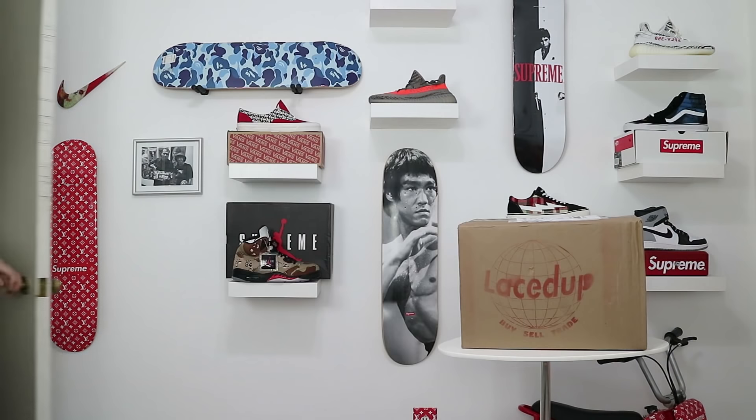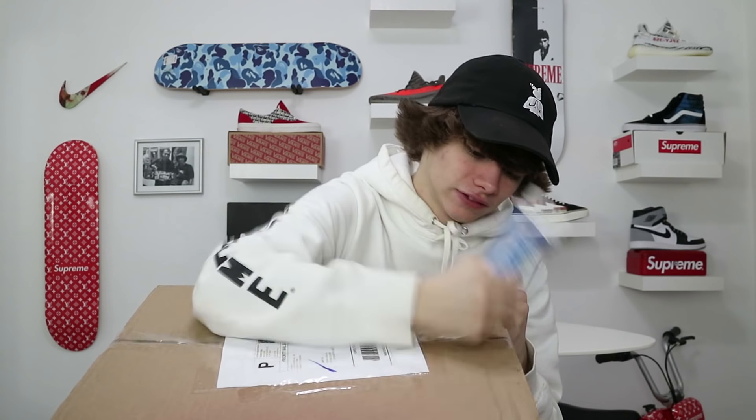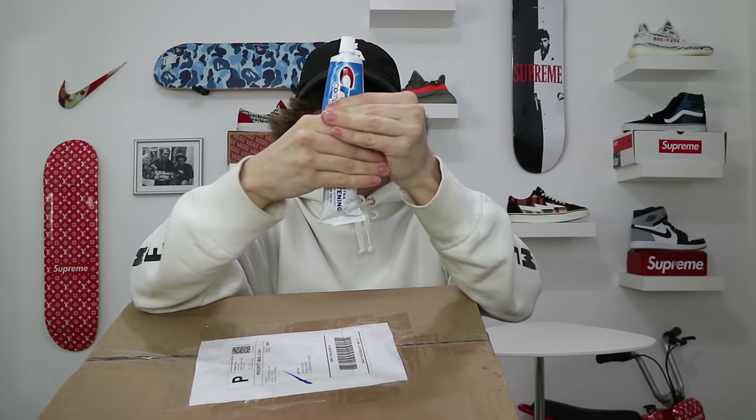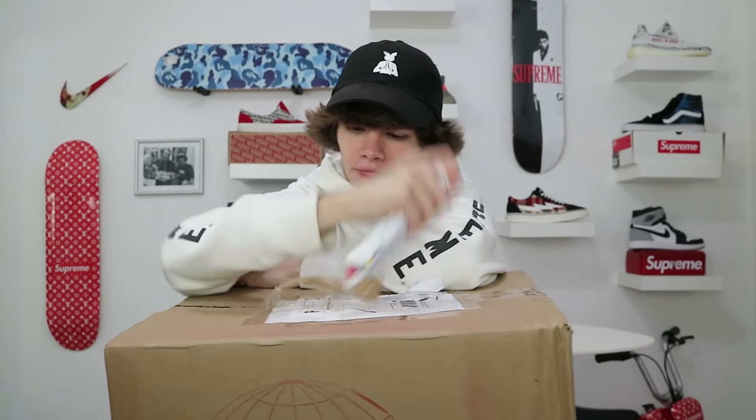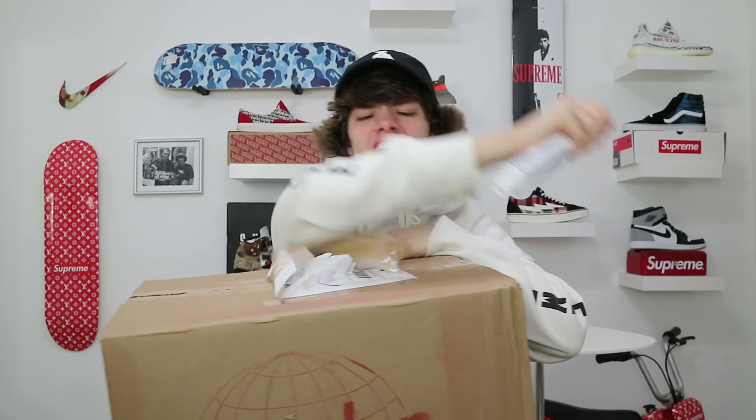When I unbox things, I open my boxes with something different every time. Today I'm going to be opening up this box with some Crest 3D Whitener — for all you people trying to get that smile, Crest. I thought that this was just going to work, but it's not. I've seen so many people open stuff with toothpaste, but I haven't. The toothpaste worked! And surprisingly, the toothpaste is still in contact. Thank you, Crest, for helping me out.